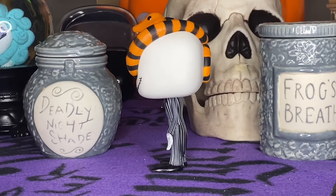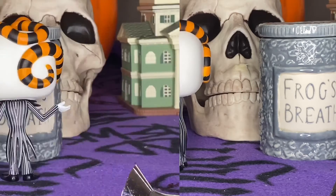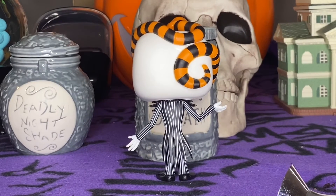Jack just kind of became one of the bigger characters for me. He's not my favorite character — I do like Jack Skellington and Nightmare Before Christmas — but he's just, I don't know what happened. I really can't tell you how this happened.